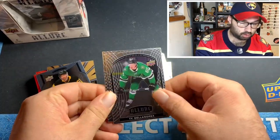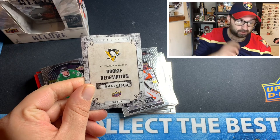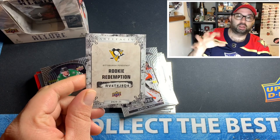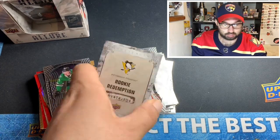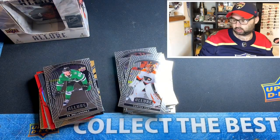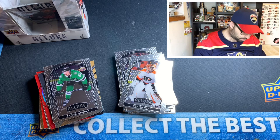Victor Soderstrom red rainbow, Jake Evans grand entrance, and a Pierre-Olivier Joseph rookie short print — and that will probably be the card you get when you redeem that code. There's the code right there for you guys. We had two Pittsburgh cards which sucks — I wish we could have had more diverse teams — but we got what we got. Hopefully a Pittsburgh fan can redeem that code.